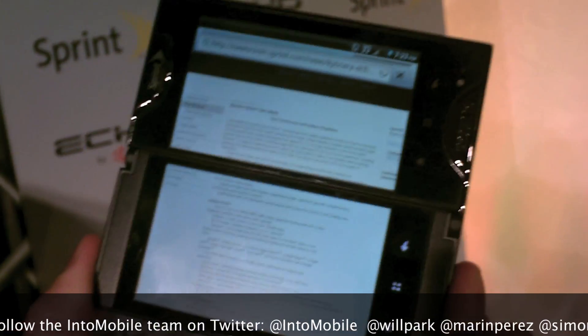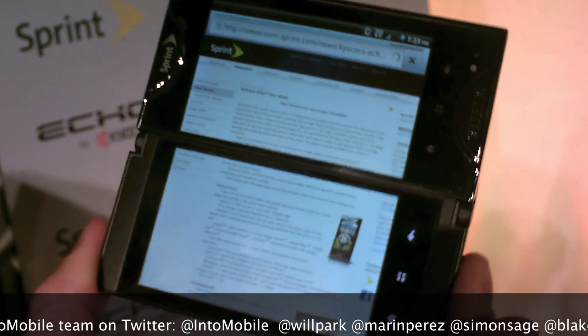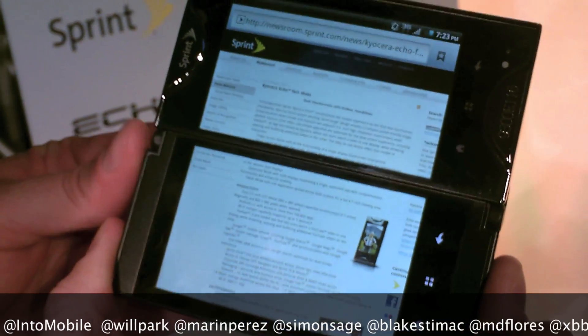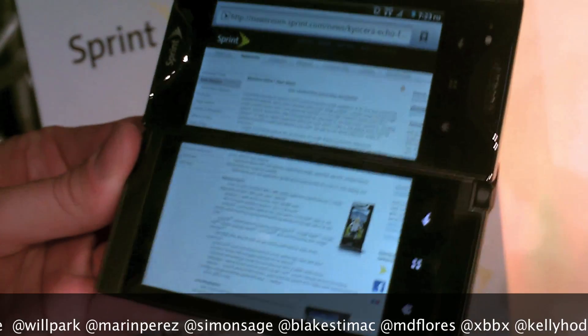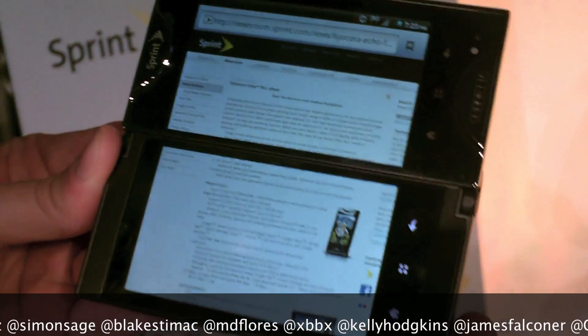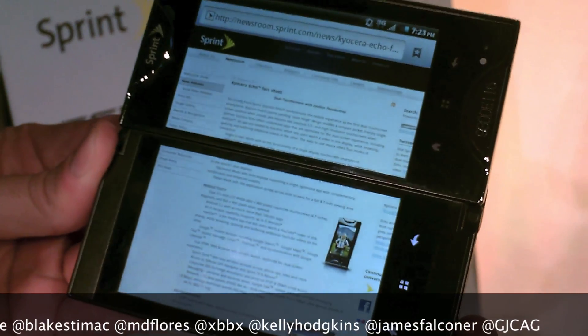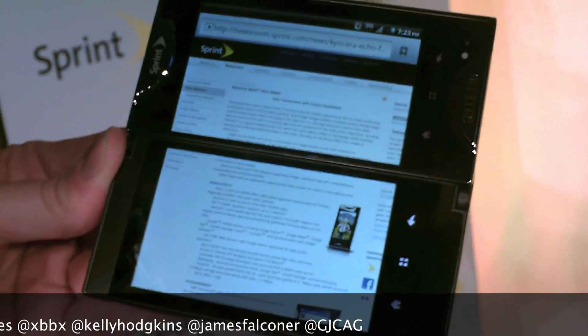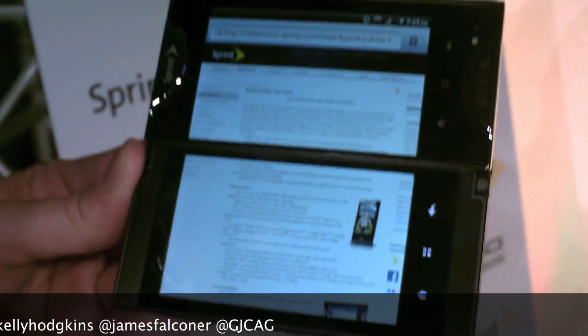Are Kyocera and Sprint working on getting this on Android 2.3 Gingerbread anytime soon? Potentially, yeah. Right now we'll launch with 2.2 — we've announced spring as our launch date. We're usually fairly aggressive at getting upgrades to 2.3, but from a time-to-market perspective we launched on 2.2. We've been working on this for probably over a year, so it's been in development for quite a bit of time.